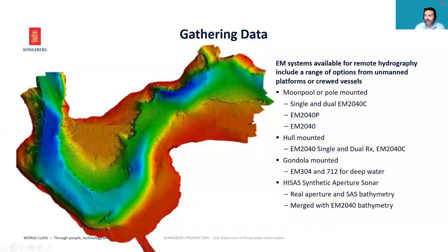When we talk about gathering data, that might be from a manned vessel. It might be from an unmanned platform like a USV or even an AUV — an autonomous underwater vehicle like the Hugin. It could be a traditional multi-beam echo sounder mounted through a moon pool, over the side, or even a hull-mounted system, including deep water systems like the EM304 or 712. We could also include other types of data — for example, the synthetic aperture sonar imagery and bathymetry generated by the HISAS on the Hugin AUV, which can be merged with EM2040 bathymetry for a full swath view of wherever we are.